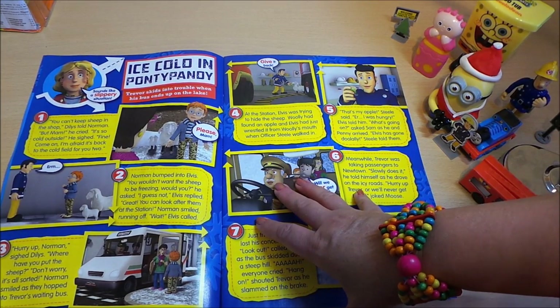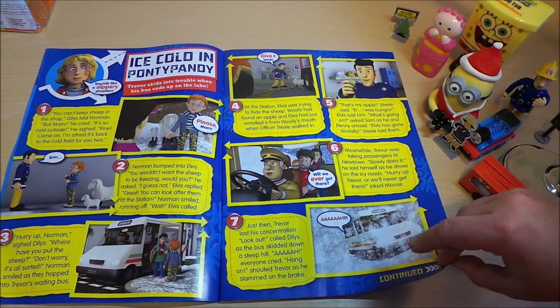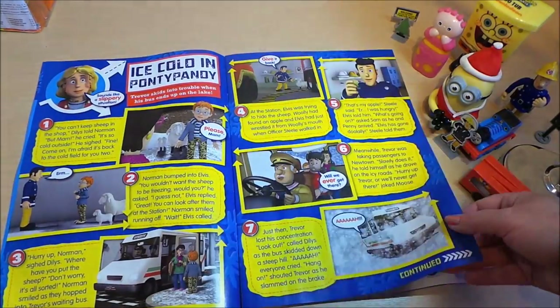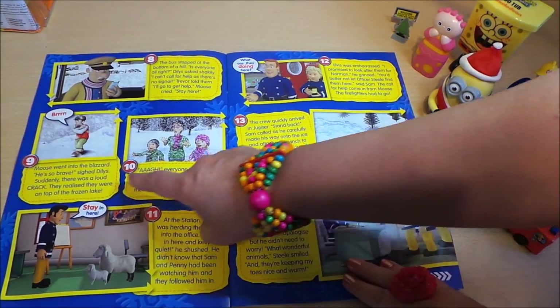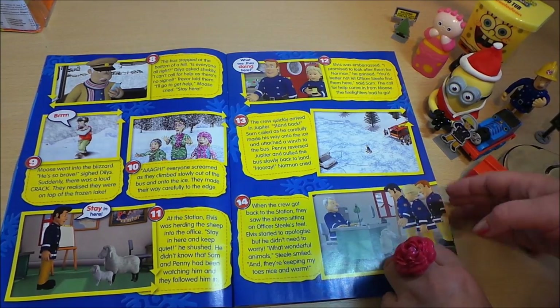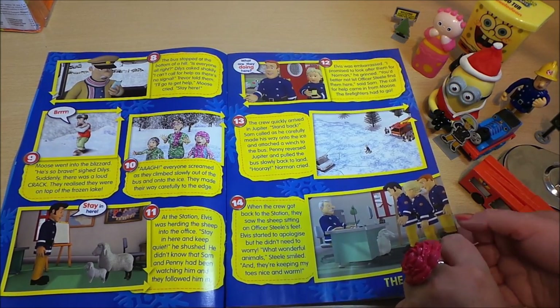The story is called 'Ice Cold in Ponty Pandy' — that does look cold, doesn't it! It's a very snowy scene, and oh look, so cold. It looks like the ice is cracking in this particular picture — goodness me.